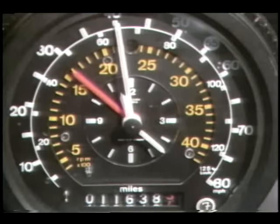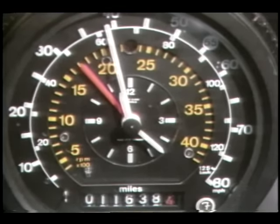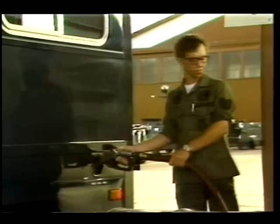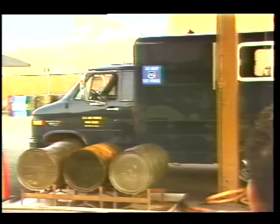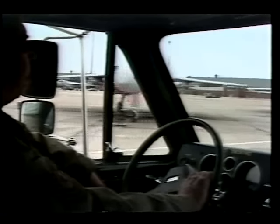Performance was monitored by special equipment mounted in the van. Engine speed, vehicle speed, and miles accumulated were recorded daily. During this Air Force mission, three different fuels were used: unleaded gasoline, JP-4 aircraft fuel, and diesel fuel. The van functioned normally during the one-year evaluation period on whatever fuel was available.